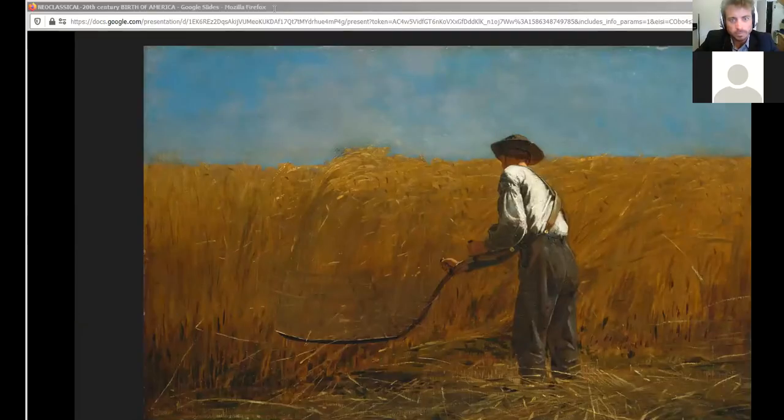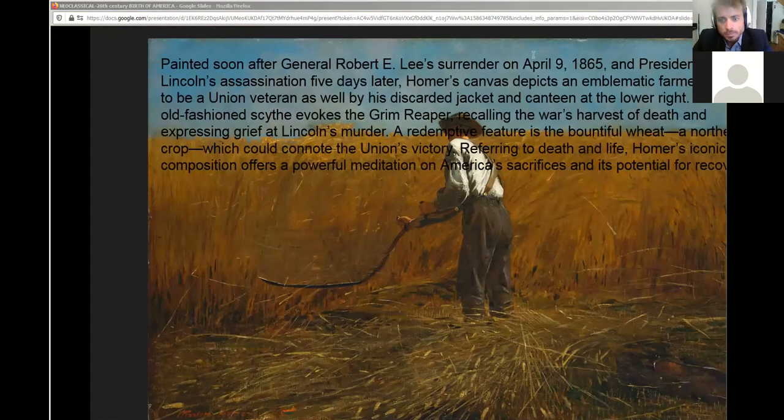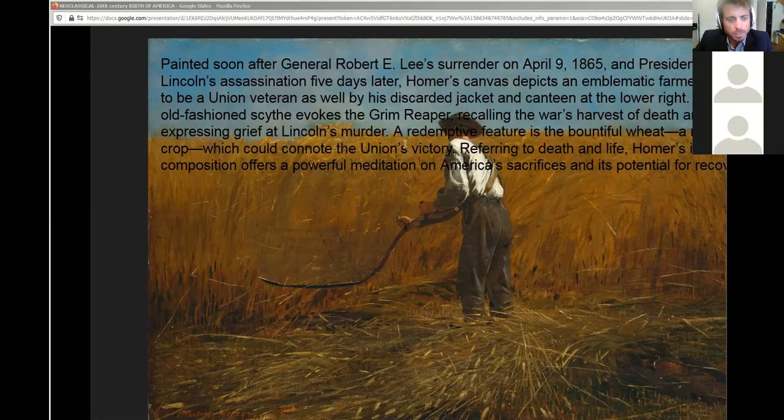We're going to pick up with the second part of the ARC 101A, April 8th Wednesday lecture on the emerging modern America. I'm going to admit my students back into the Zoom room. Hello, everybody. Welcome back. Thanks for coming back and joining us, everybody. Should be a few more coming back in a moment.